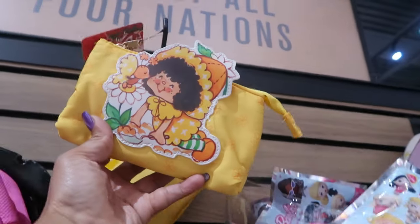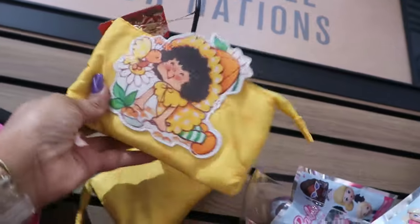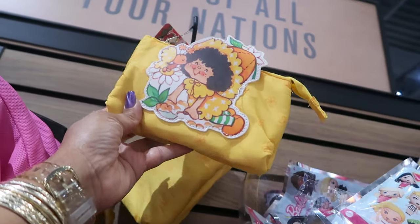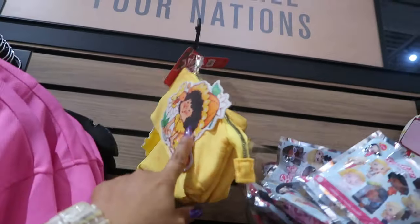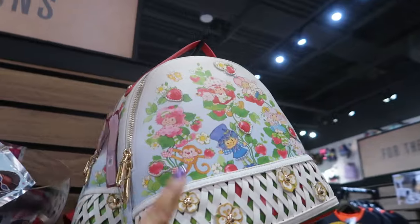Look at orange blossom on this little bag — for $18.90. I already have a little orange blossom wallet, so I don't need another one. But that's cute. Raspberry Tart. The Strawberry Shortcake bag is $80.